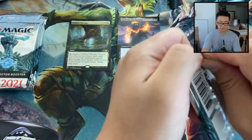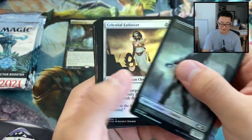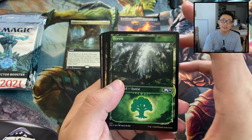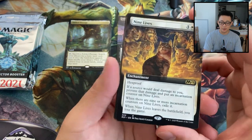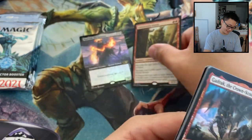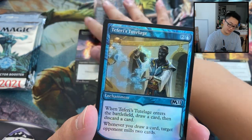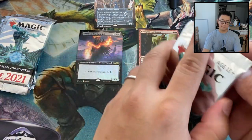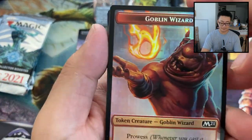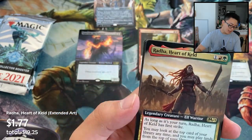The big hits we know are going to be Ugin, Teferis are still major, and Grim Tutor. Pack two: Nine Lives extended art, Conspicuous Snoop, Gadrak the Crown-Scourge, and a Solemn Simulacrum. Then Tutelage and a Steward. Not so great so far. Token in the front as usual — Raha, Heart of Keld.